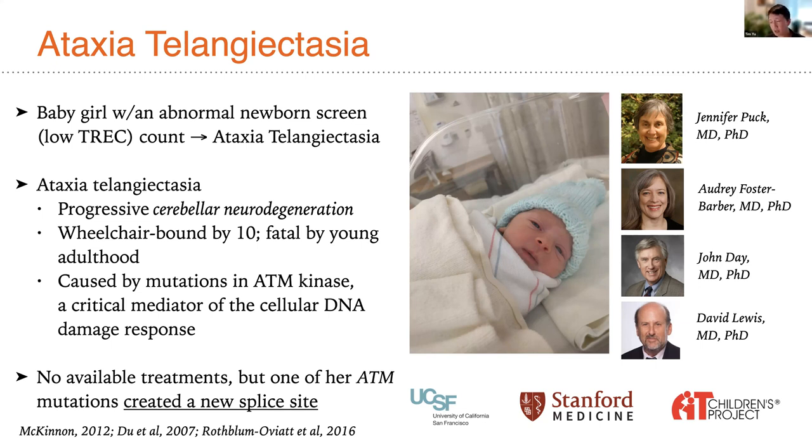By their teenage years, these children have lost many neurologic faculties. Their ability to communicate is severely impaired from their inability to control their voice; their ability to read is impaired by the inability to coordinate eye movements. In addition to not being able to walk or swallow, these are very serious neurologic complications. This infant was diagnosed with ataxia telangiectasia and had two mutations in the ATM kinase, a critical mediator of the cellular DNA damage response.